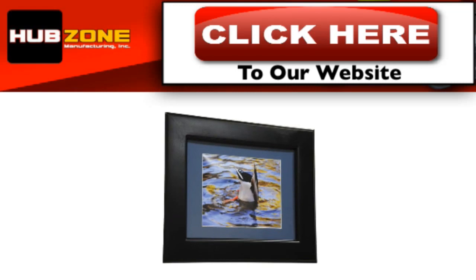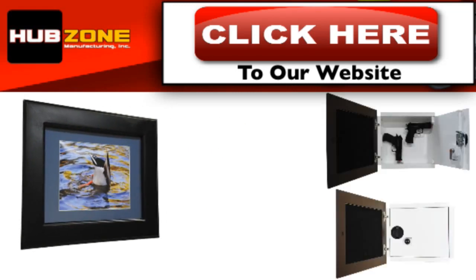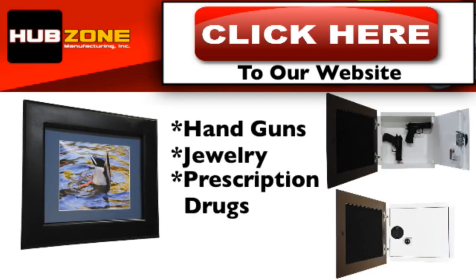You can choose from this attractive picture frame wall safe that conveniently stores your handguns, jewelry, prescription drugs, and more. And these frames come in a variety of colors to match the decor of your home.